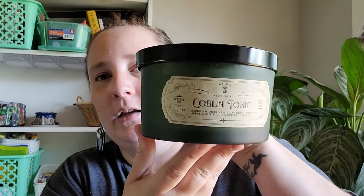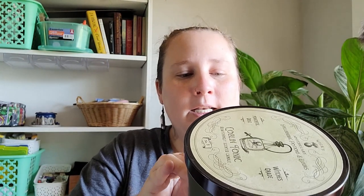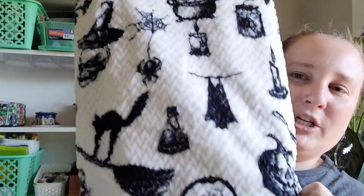Then I found this huge candle — it says 'Goblin Tonic.' The top says 'Apothecary: Spellbinding Potions and Elixirs.' So cool. I'm definitely keeping the jar once the candle's empty. The scent is red delicious simmered with cinnamon, nutmeg, and sweetened with rich buttery caramel. It smells so delicious — it smells like a bakery for sure.